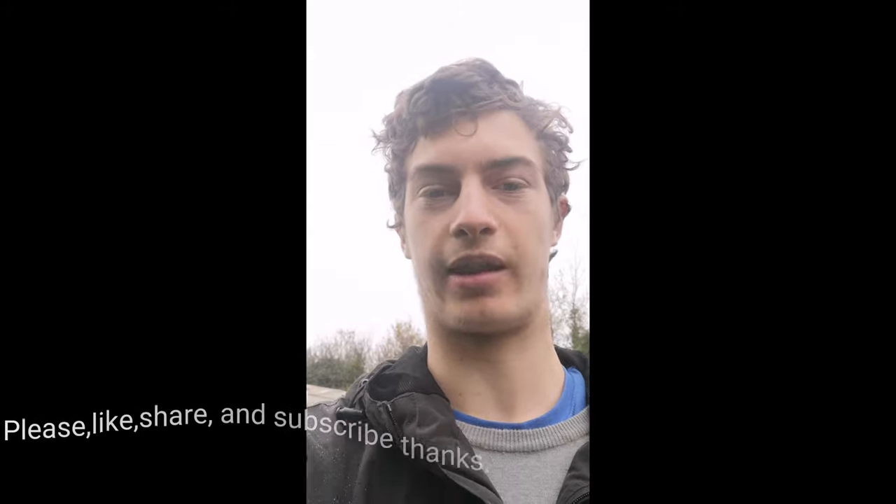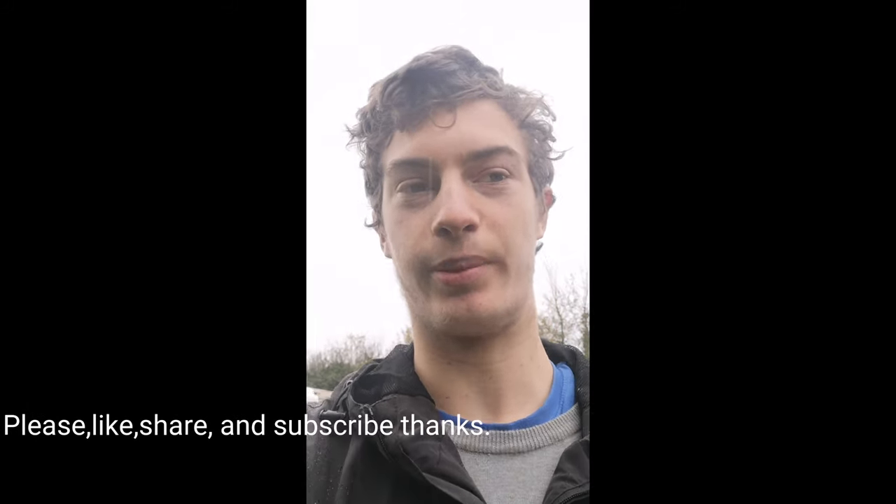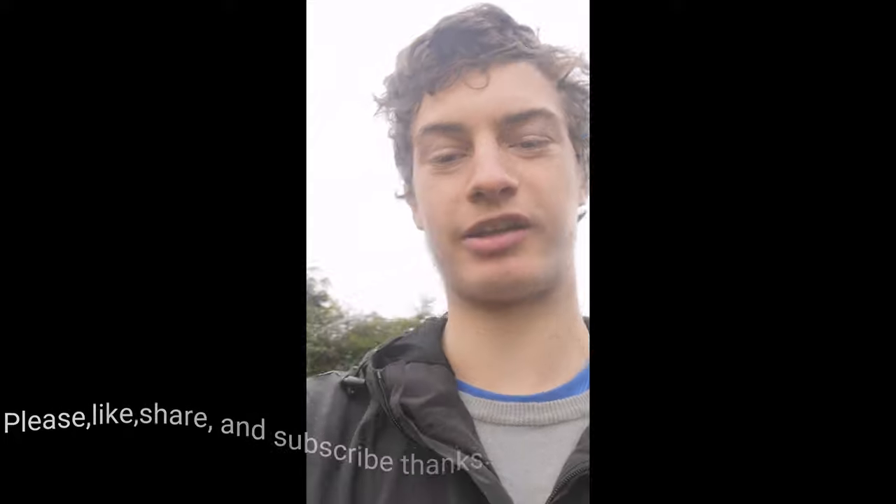I'm going to be documenting it throughout and putting these videos on YouTube, Facebook, and Patreon. Follow me, subscribe, and enjoy — thank you!